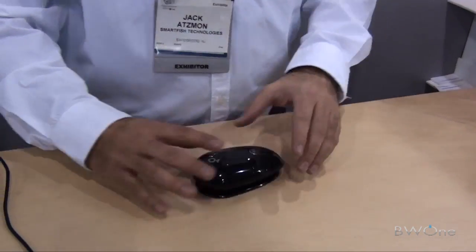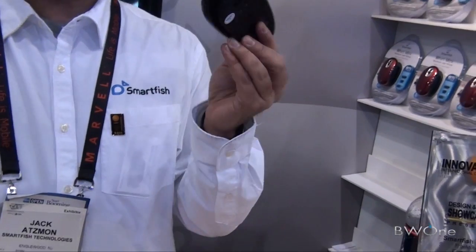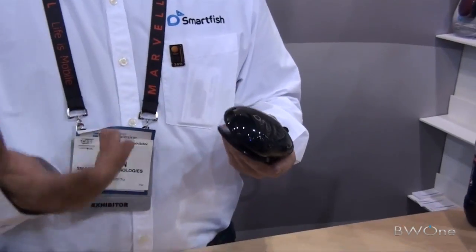It feels amazing. Some of the key designers at Call of Duty use these — they're programming with them because regular mice are so uncomfortable.